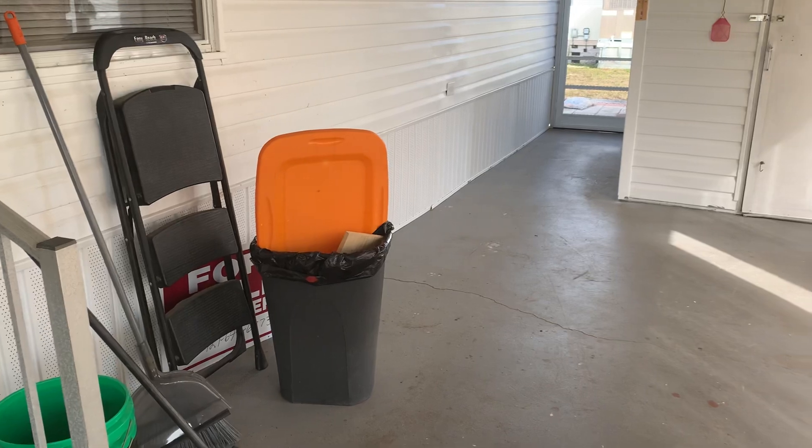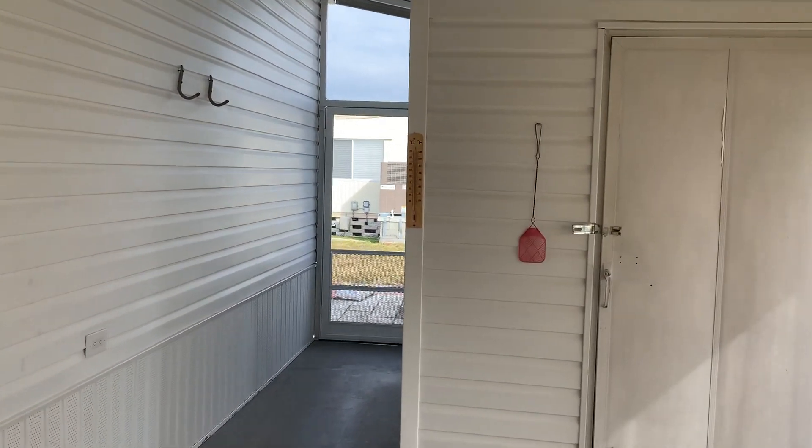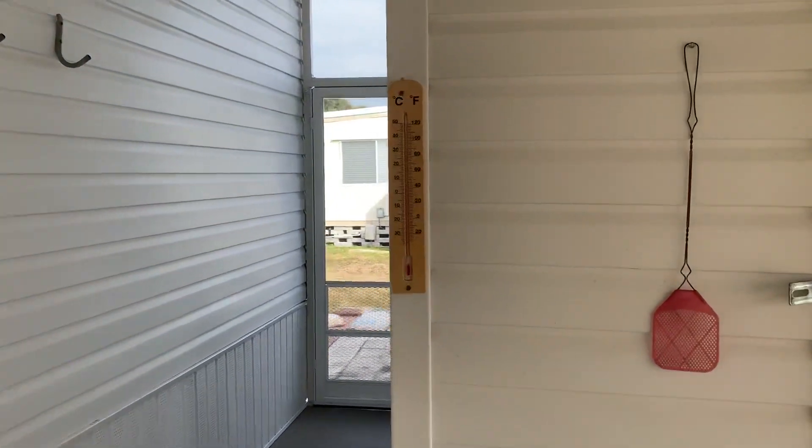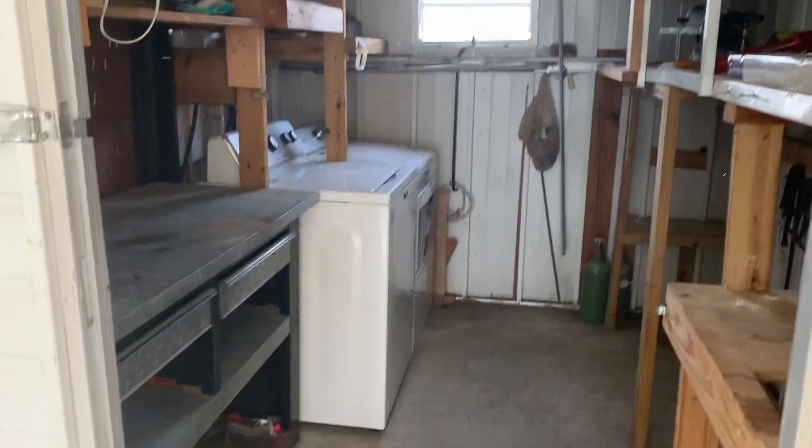We are in the process of moving out. No clean-up needs to be done, but the home is in great shape. This is your storage shed with washer and dryer.